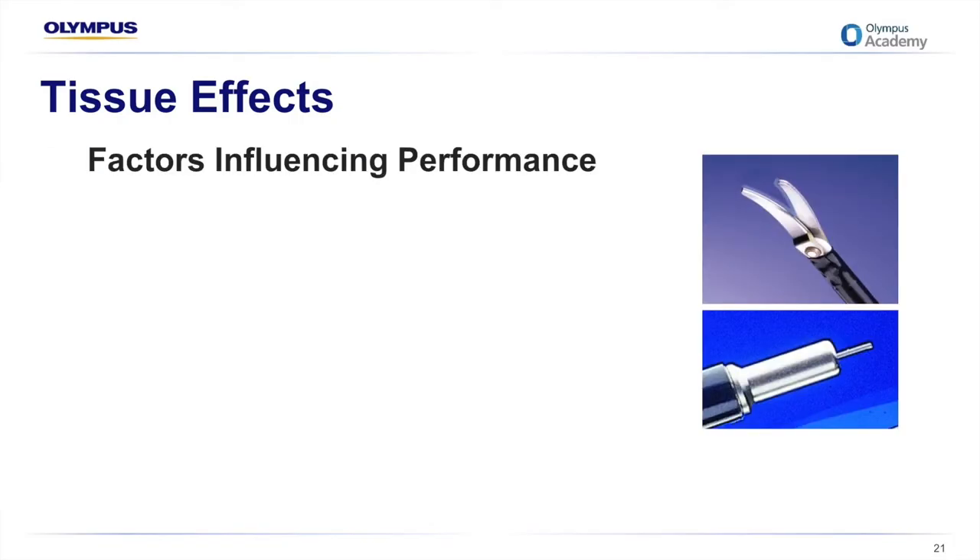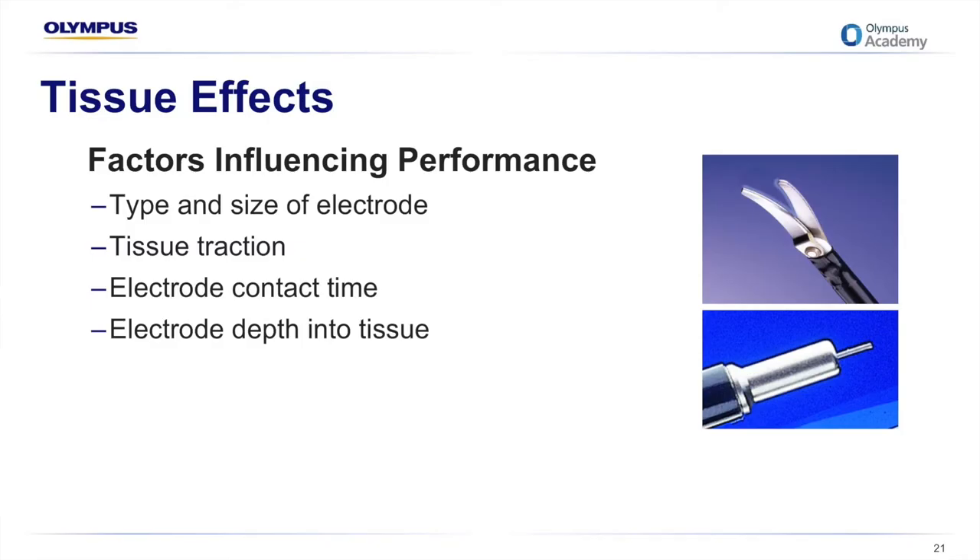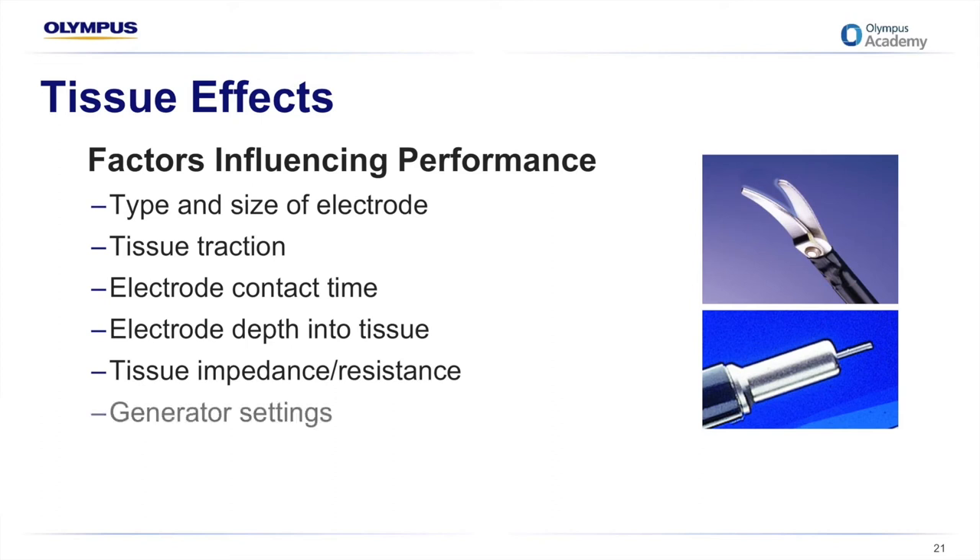Important factors influencing cutting performance include the type and size of the electrode tip — a smaller electrode means higher current density, so a fine edge or point requires less power for a clean cut. Tissue traction provides a smaller contact point. The length of time the surgeon maintains contact influences cutting action — the longer the contact, the greater the thermal spread. Embedding the electrode too far into tissue results in less cutting and more coagulation. Different tissue types respond differently; fat has more resistance than muscle due to lower water content, while muscle is well perfused and has much less resistance. Power settings and selected waveforms also influence cutting performance.